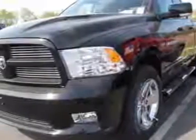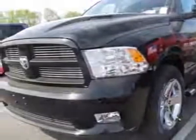Look at this new 2012 Ram 1500. For your protection, this vehicle has a full factory warranty.